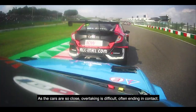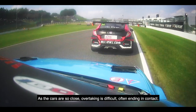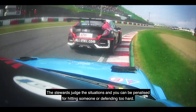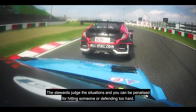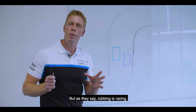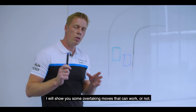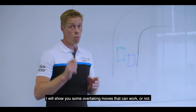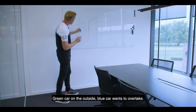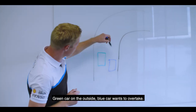As the cars are so close, overtaking is difficult, often ending in contact. The stewards judge the situations and you can be penalized for hitting someone or defending too hard. But as they say, rubbing is racing. I will show you some overtaking moves that can work — or not.